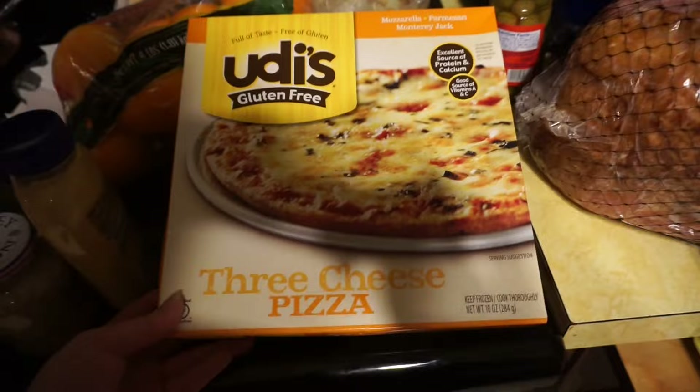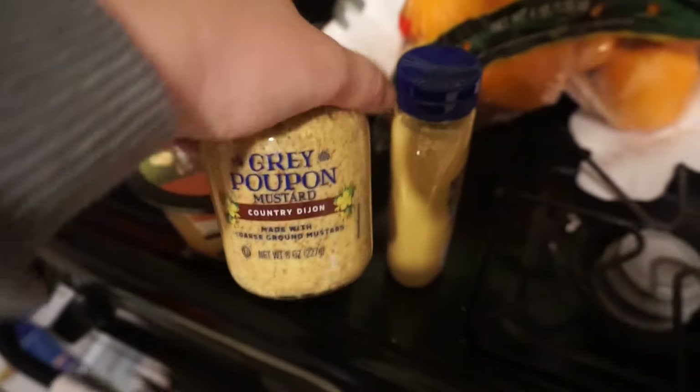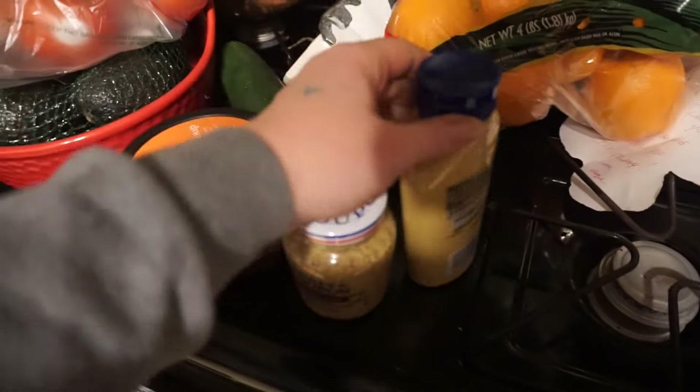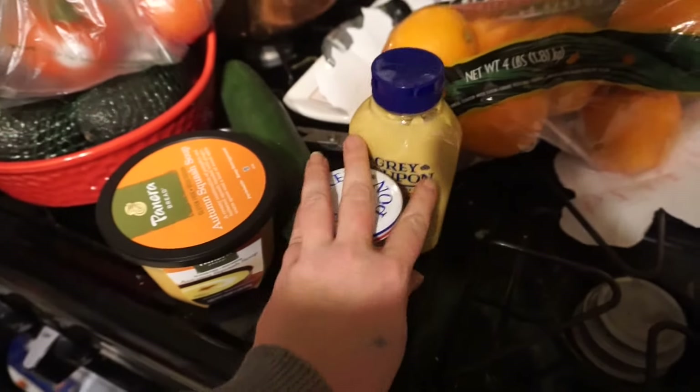A gluten-free three cheese pizza — yummy. One week without gluten and I've been doing pretty damn good. Gray poupon — does anybody have some gray poupon? 49 cents for gray poupon, and this one was 89 cents. Crazy.